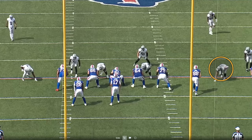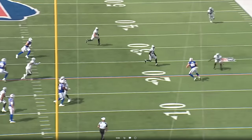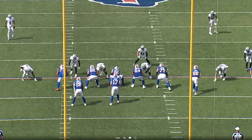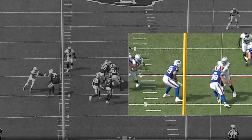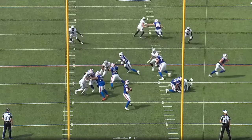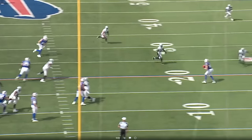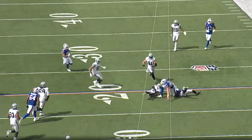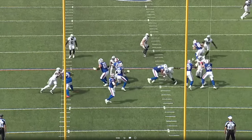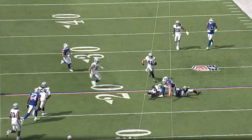Just another example of the Bills scheming up Max Crosby and taking what the defense gives you. Knox does a great job jamming Crosby and passing him off to Spencer Brown, who attacks. Josh looks down the field and decides to just take the check down — the safety valve — which is Dawson Knox. It's only a few yards, but being efficient and staying on schedule is the name of the game, especially when you have a guy like Max Crosby who can wreck game plans and open things up for his teammates.